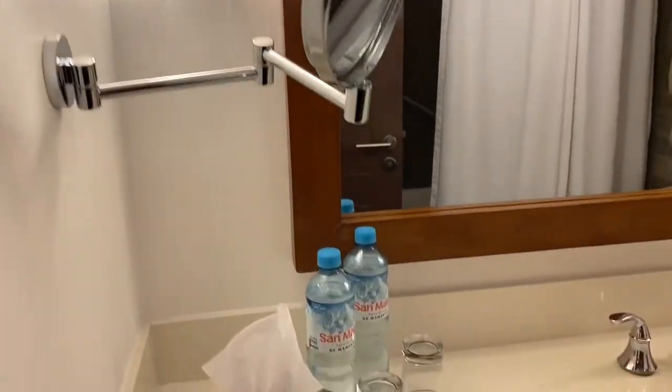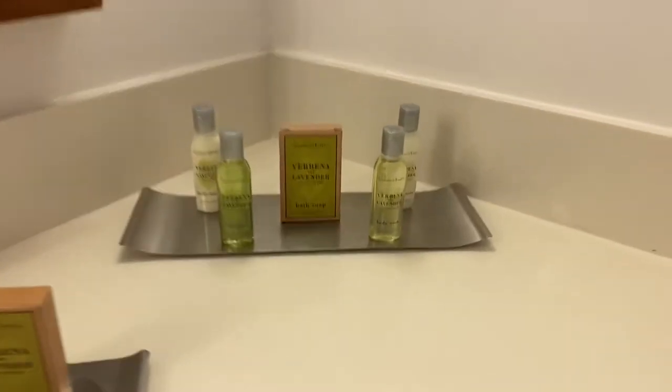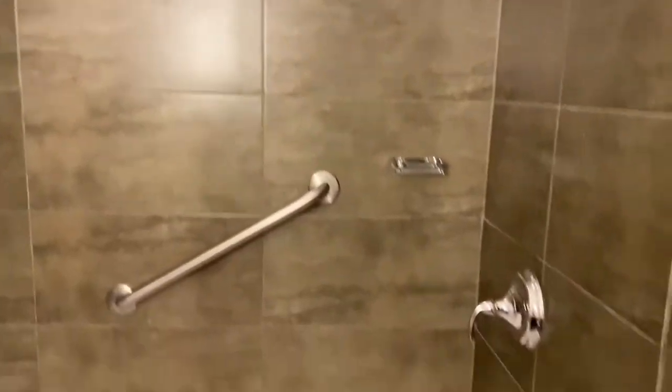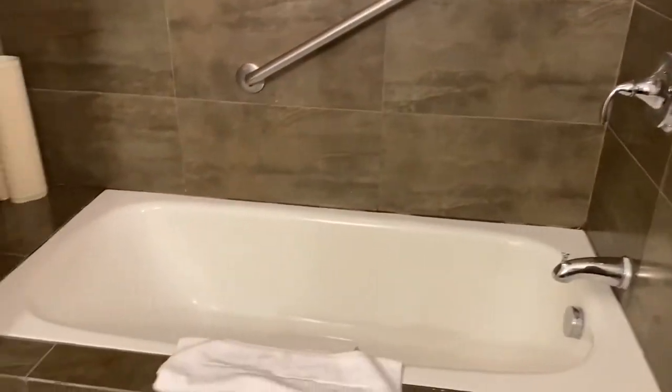They give you two bottles of water and a little amenities. They have a static shower — actually no, the tub. And the new blow dryer.